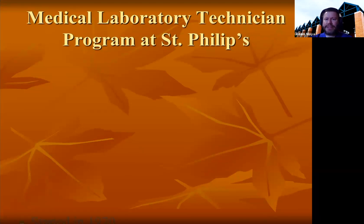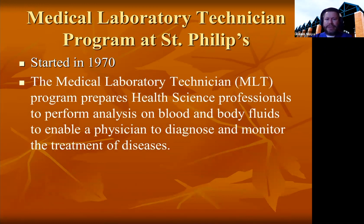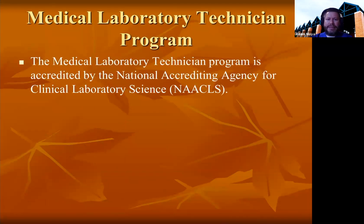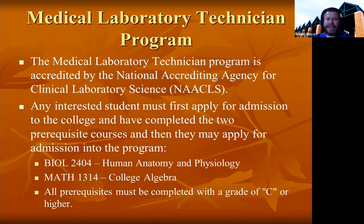The Medical Laboratory Technician Program at St. Philip's College was started in 1970. The program prepares health science professionals to perform analysis on blood and body fluids to enable a physician to diagnose and monitor treatment of diseases. Graduates will earn an Associate of Applied Science degree. The program is accredited by NAACLS, the National Accrediting Agency for Clinical Laboratory Science. Interested students must first apply for admission to the college and complete two prerequisite courses before applying for admission into the program.